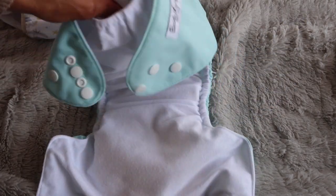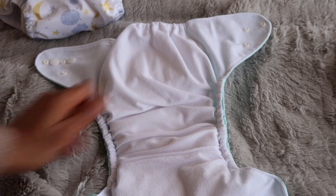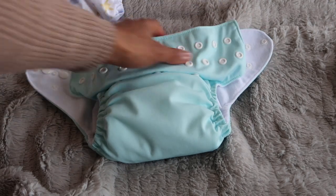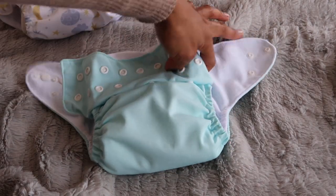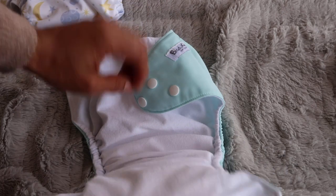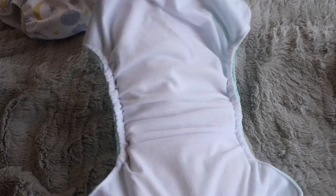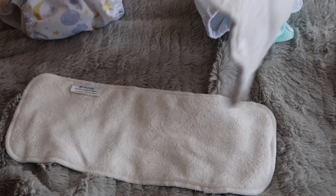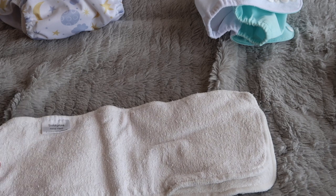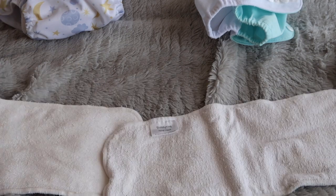This is a pocket nappy — as you can see it has a pocket with inserts. What I would do is put Zion here, his bottom goes on here, I put bum cream on him and then close him up. I store them pre-stuffed because they're easier to grab and go — I don't want to be filling a nappy every time I need a new one. When I take him out of it, I pull the pockets out. I use two inserts — Zion pees a lot so I suggest using two.